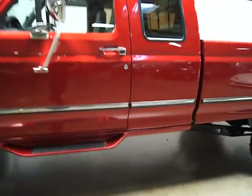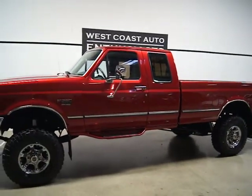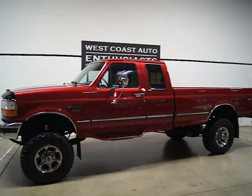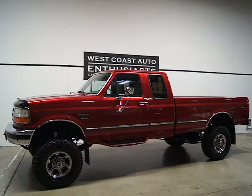This truck is just pretty much flawless. If you have any questions or would like more information, feel free to contact us at 503-227-2354. Thank you for visiting West Coast Auto Enthusiasts.